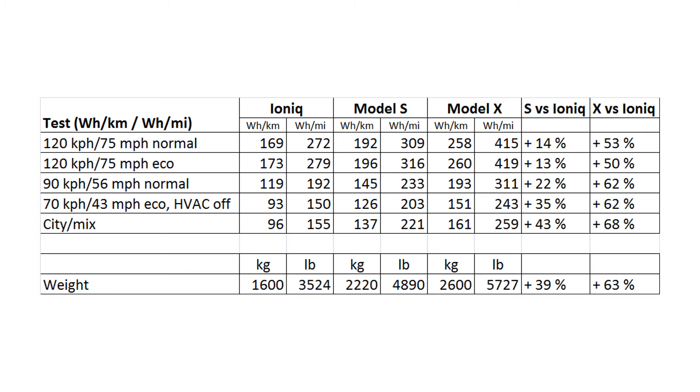We have finished all the tests. First we weighed the cars: as expected, the Model X is heaviest at about 2,600 kilos, the Model S was actually 2,200 kilos, and the IONIQ was 1,600 kilos — that's with driver, around 70-90 kilos, so not that much difference. In the first test, we did a 120 km/h run back and forth with normal settings and range mode off. The Model X consumed the most, then the Model S was lower, and as expected the IONIQ was best. The difference between the IONIQ and Model S wasn't that great.